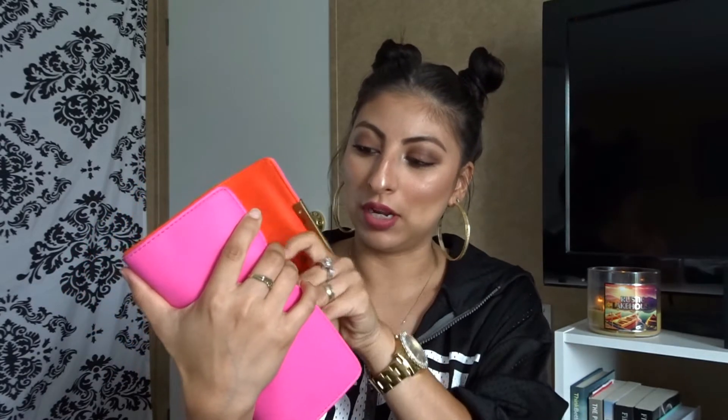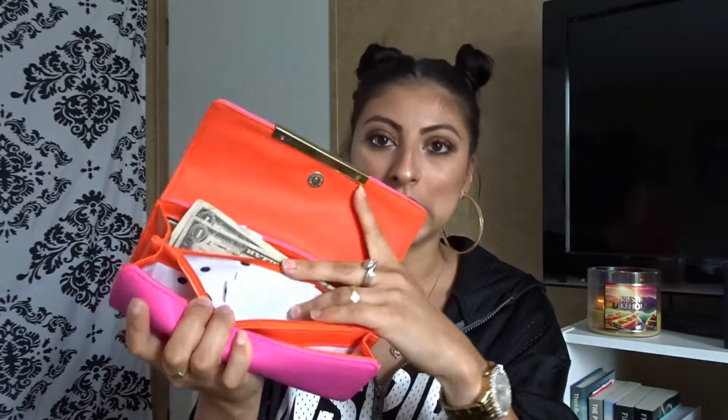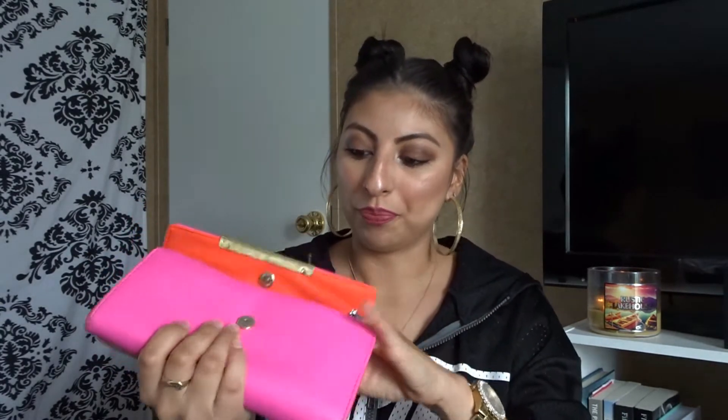Inside the wallet I have my debit cards, receipts, and I believe I only have — one, two, three — three dollars. I don't carry cash on me whatsoever. I also have some coins. That's what I have in my pink wallet.